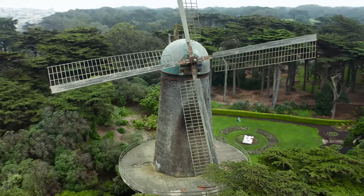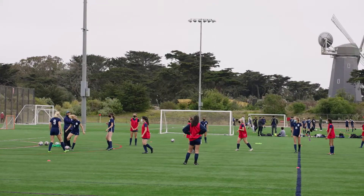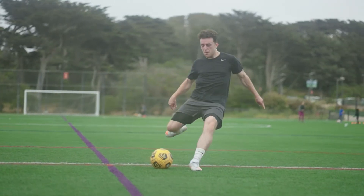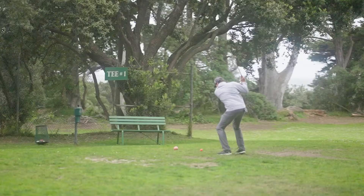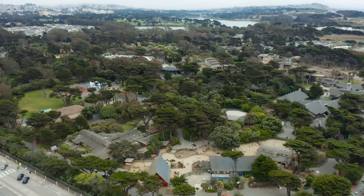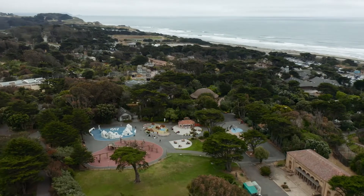See the functioning Dutch windmill at Murphy Windmill. Enjoy the large beach chalet athletic field or play a few rounds at Golden Gate Park Golf Course. Experience animals in their natural habitats and support statewide conservation efforts at the San Francisco Zoo and Gardens.